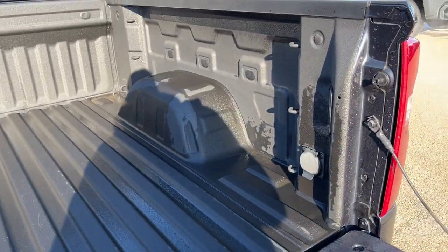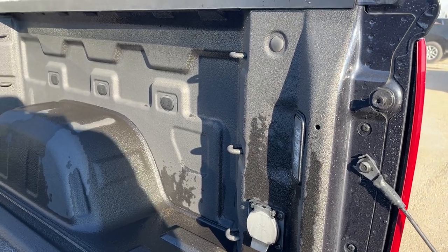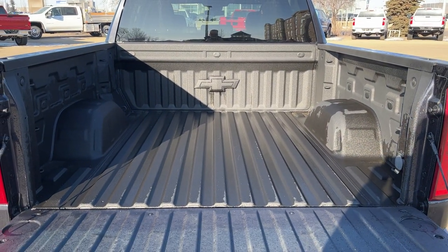Opening up the back of the vehicle we have our power tailgate — you just press the button and it'll activate on its own. In the bed we have a 120 volt plug, our LED in-bed lighting, as well as three cable tie downs on either side in both the front and the back. That is finished with our black Chevtech spray-on bed liner.